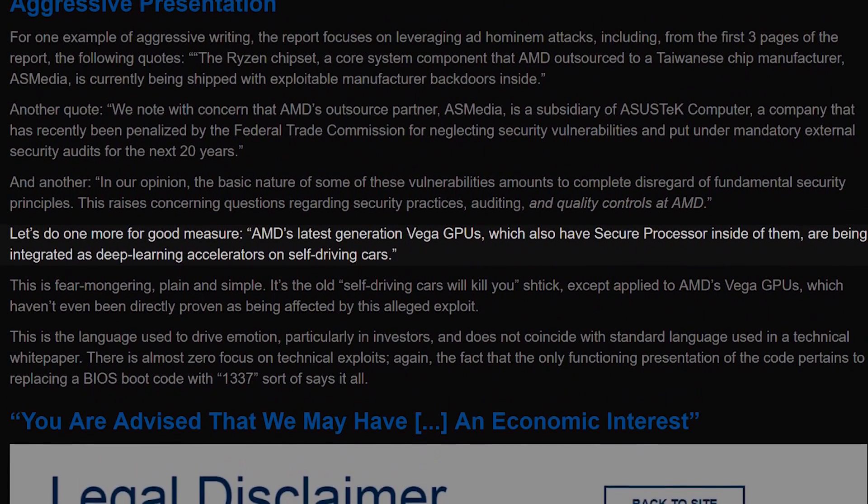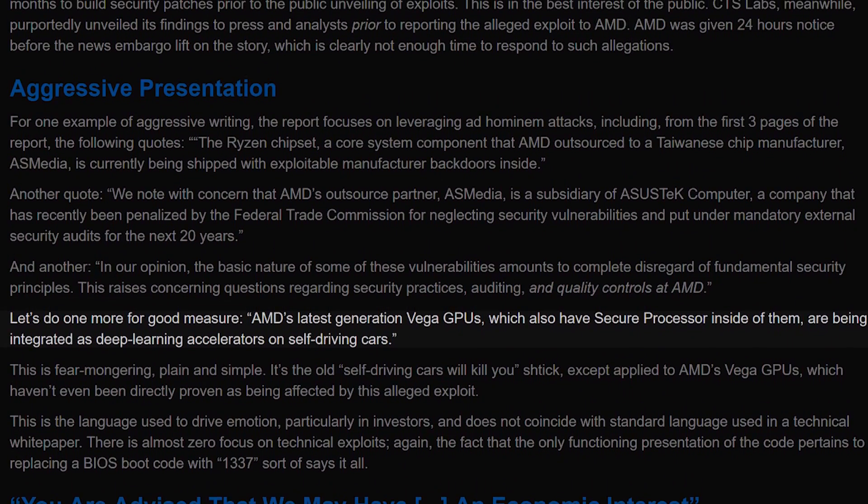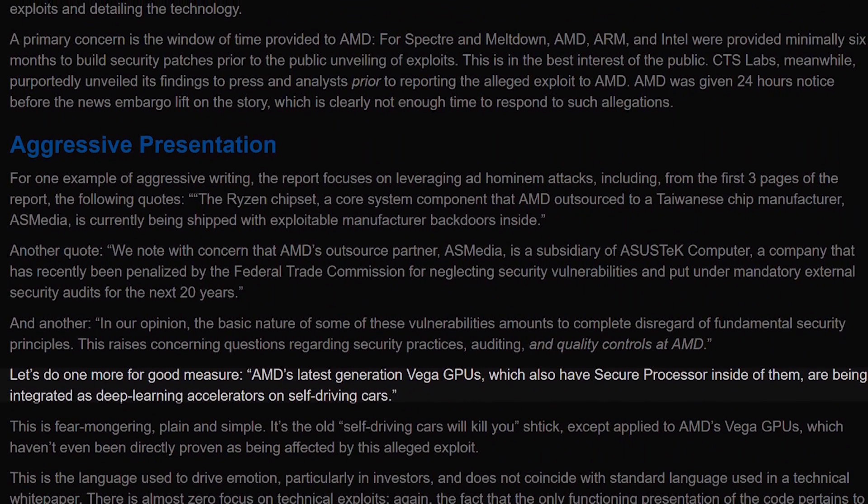Another example: "AMD's latest generation Vega GPUs, which also have secure processors inside of them, are being integrated as deep learning accelerators in self-driving cars." And from the Q&A section of the AMD Flaws website: "We urge the community to pay closer attention to the security of AMD devices before allowing them on mission-critical systems that could potentially put lives at risk." Steve at Gamers Nexus puts it best by saying this kind of language is "fear mongering, plain and simple" — writing like that just isn't found in white papers, and is seen by some as aimed at scaring AMD stockholders into selling off their shares.